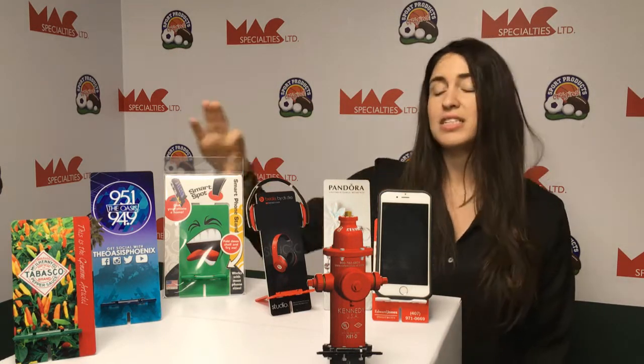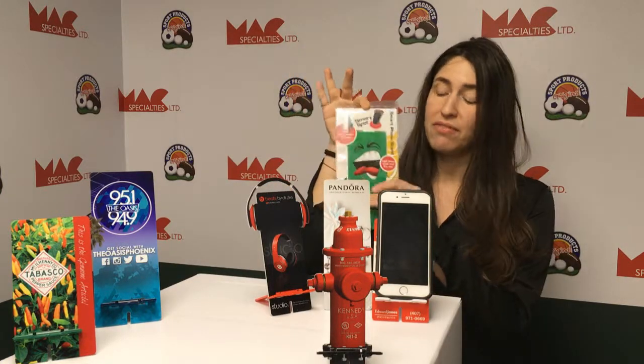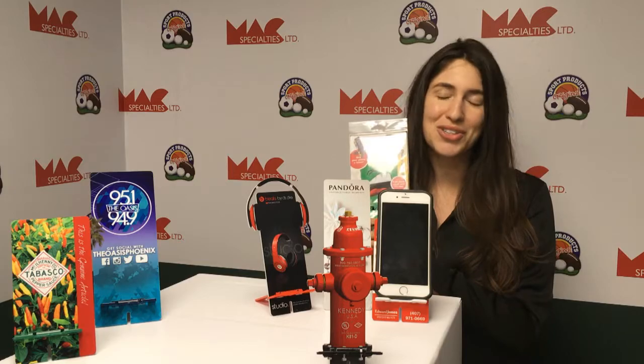We also offer custom packaging, so if you'd like them to ship ready for retail or as a gift option, you're good to go.